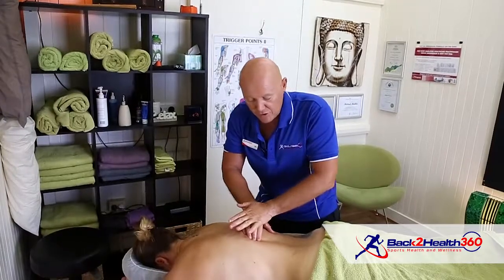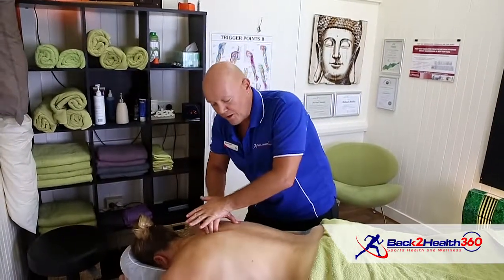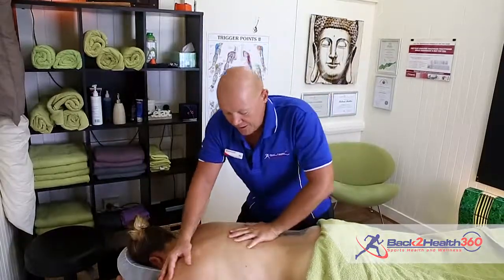Having a treatment every three to four weeks usually allows her to perform at a really high level.